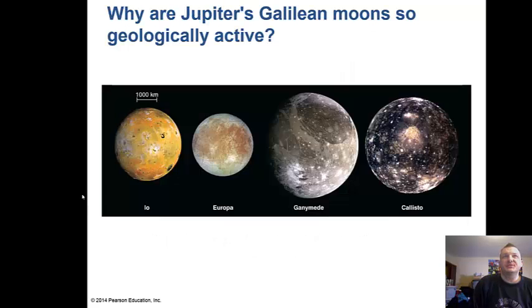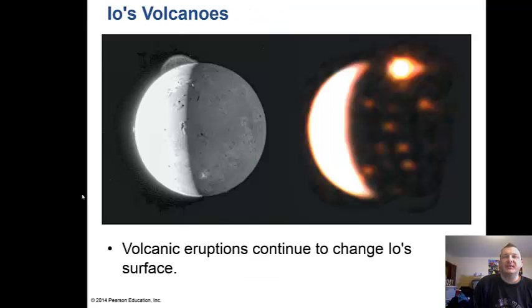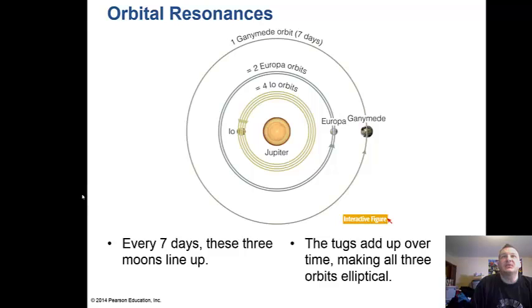Why are Jupiter's Galilean moons so geologically active? Io is the most volcanically active body in the solar system because it actually expands and contracts by about six miles every time it orbits Jupiter — about every two and a half days. That internal squeezing compresses Io and spews out ash. Its orbit is very elliptical, so it gets squished and stretched continuously.